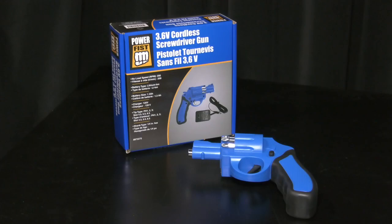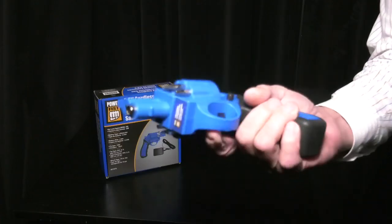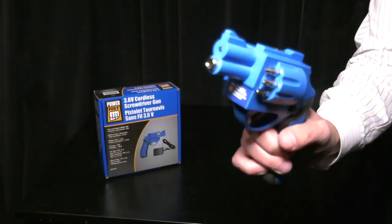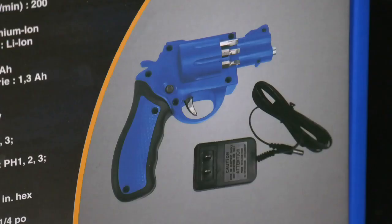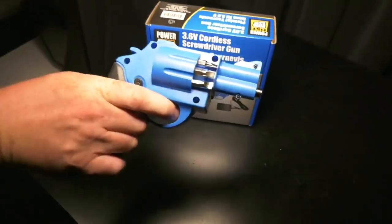It's a 3.6-volt cordless screwdriver gun that sells for less than $20. Even though it's blue in colour, it looks like a replica handgun. A concerned viewer who received this flyer contacted CTV News, saying they felt the product should be removed from store shelves. We decided to ask people what they think of selling a screwdriver that is shaped like a handgun.